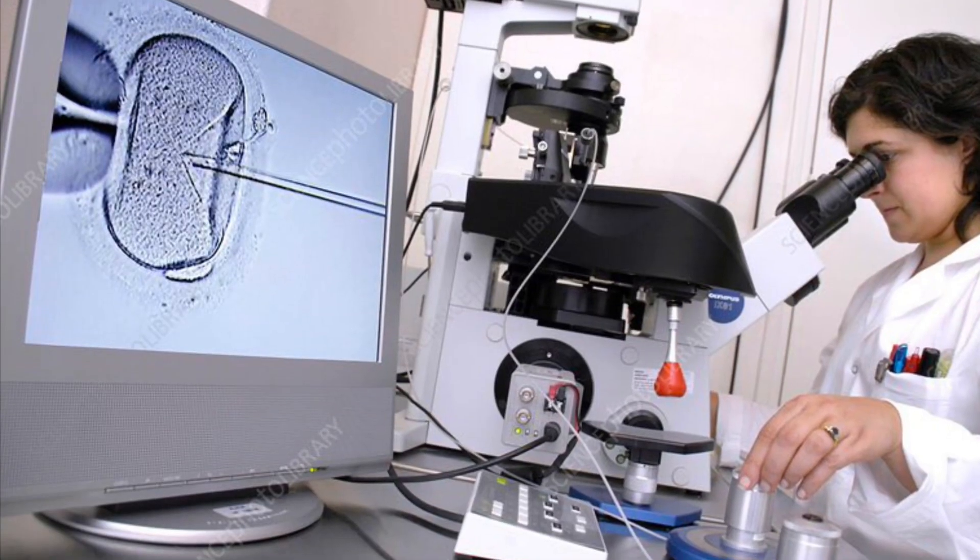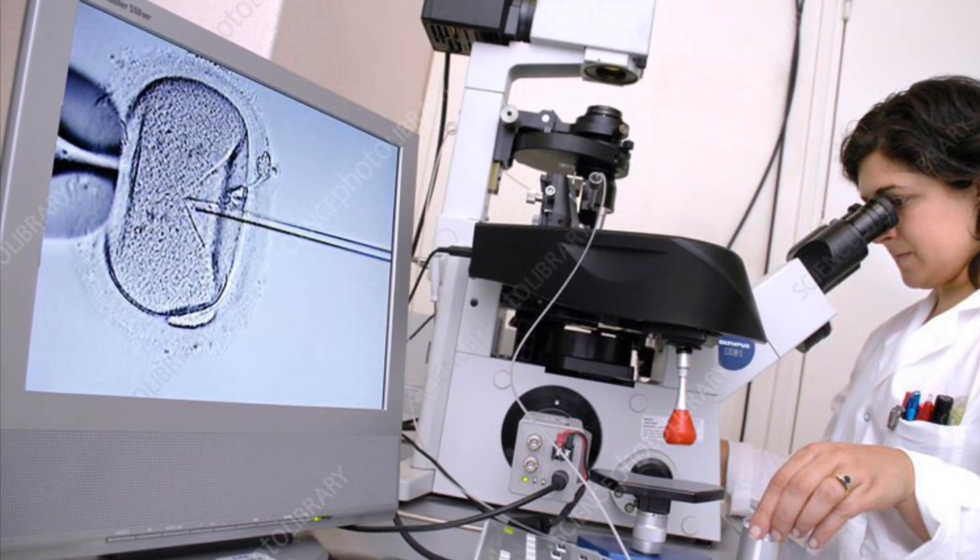Beyond these, there are also specialized microscopes for various other purposes. For example, IVF centers have specialized microscopes used to fuse the ova and sperm, and molecular laboratories also have their own specialized microscopes. There are various other microscopes available in the market as well.